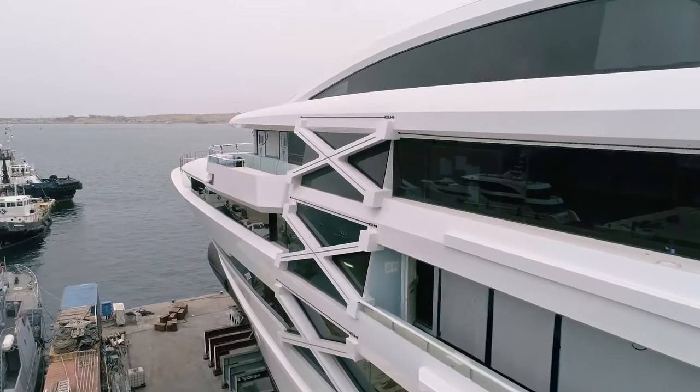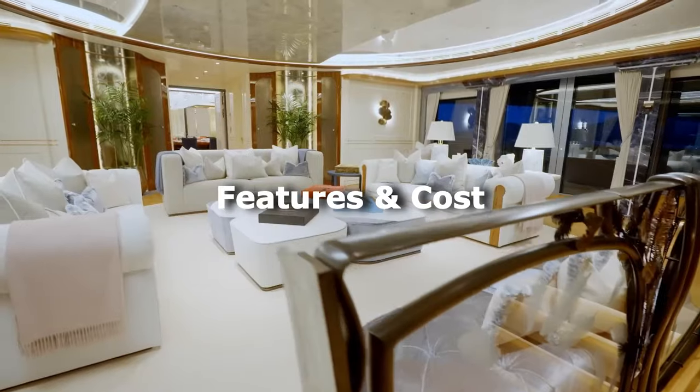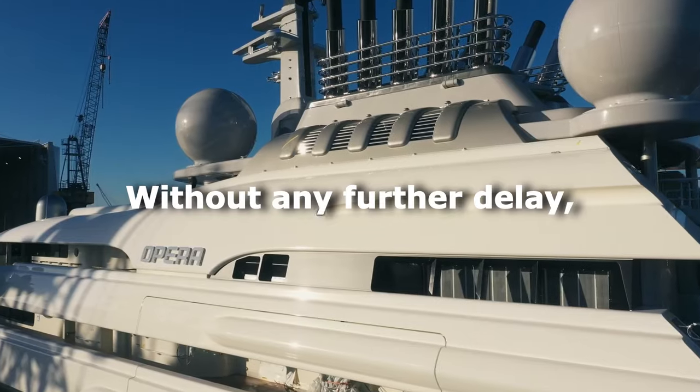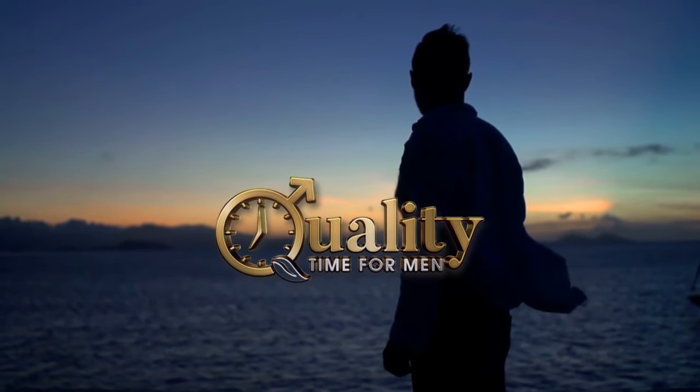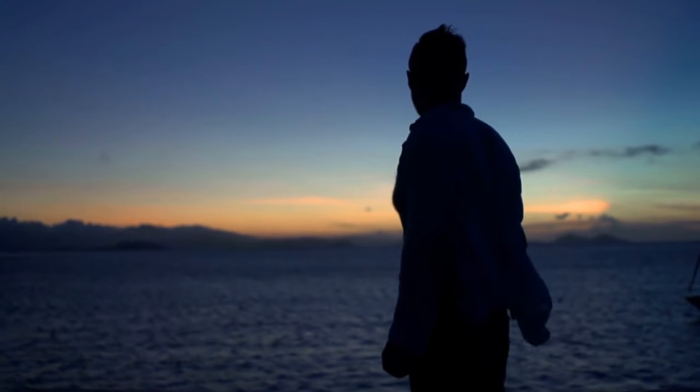Let's uncover what you need to know about superyachts — from design and construction to features and cost. Welcome to Quality Time for Men, where time is the ultimate currency.